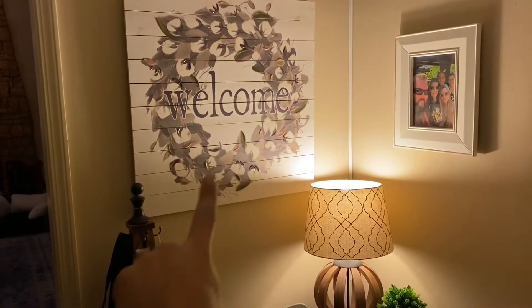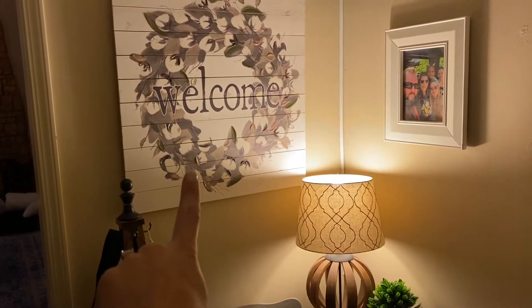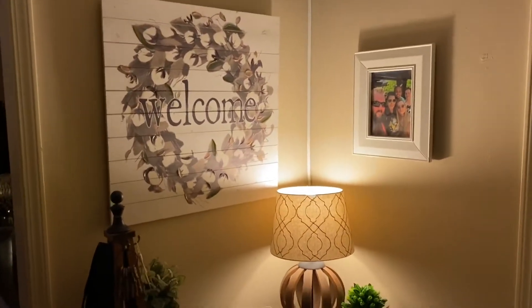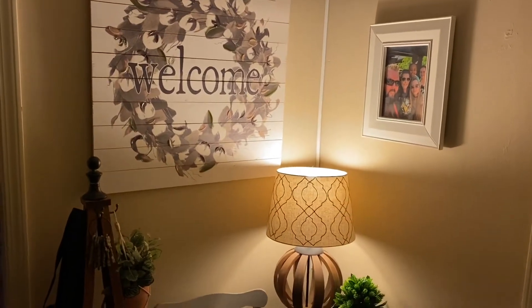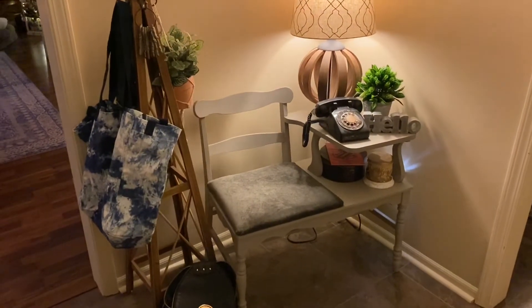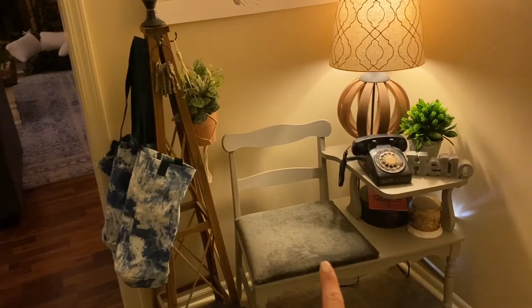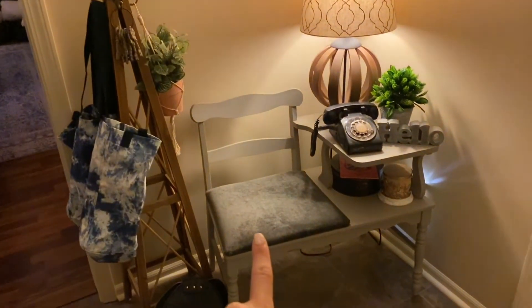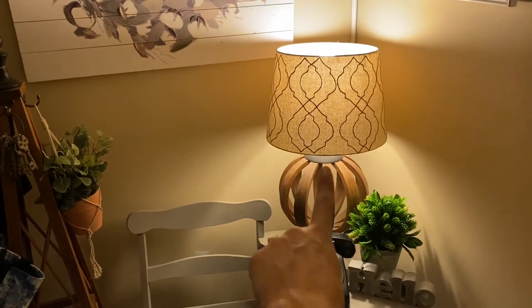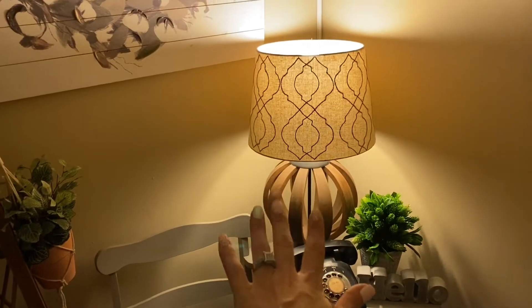I have this big welcome sign — I'm pretty sure I picked that up at Hobby Lobby a long time ago. It was like five bucks and it is huge. And then there's a picture of me and my family. And then I have this really cute gossip bench here that I painted and reupholstered the cushion on, and then added this lamp that I picked up from the thrift store. It's actually a World Market lamp, but I got it for about five bucks.